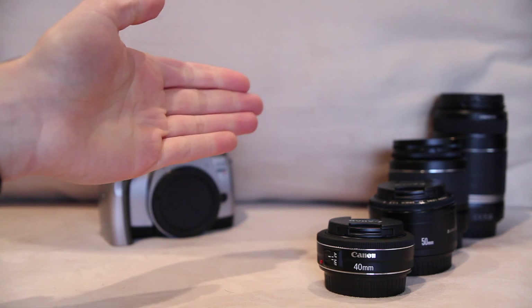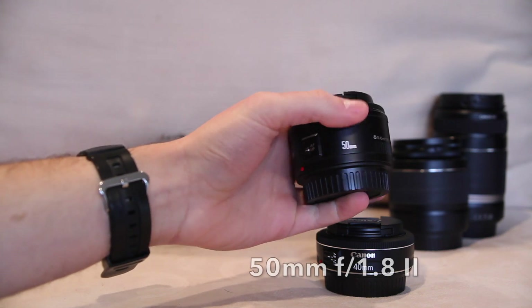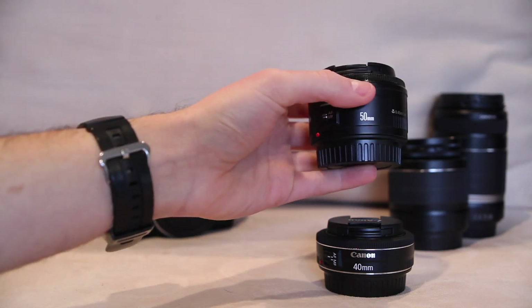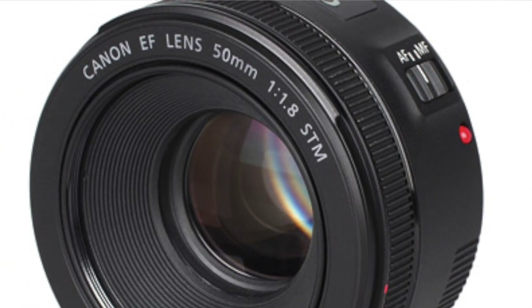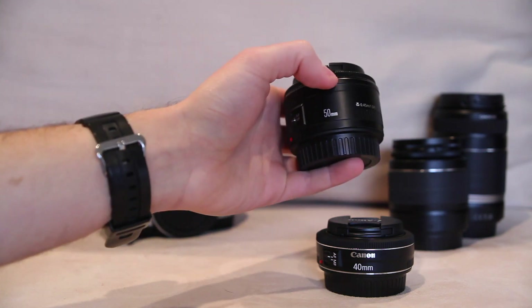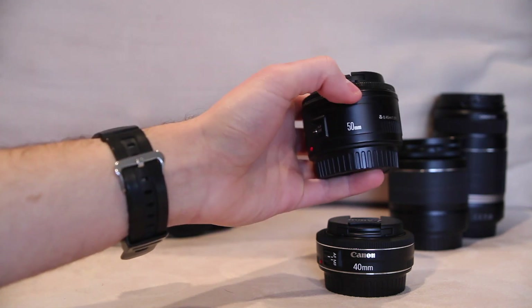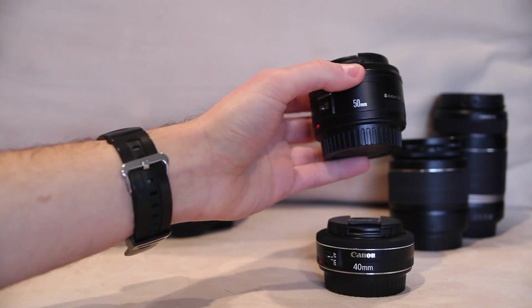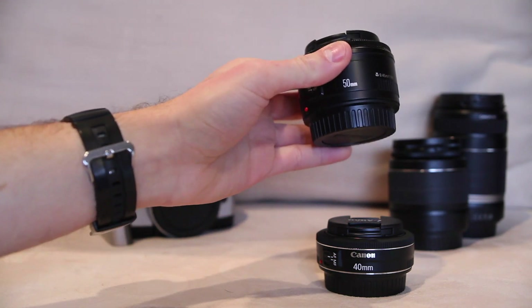First, let's talk about the lens everyone probably guessed would be on this list: one of Canon's fast 50mm primes, the 50mm f/1.8. We'll be looking at the 50mm f/1.8 Mark II. The reason I'm recommending the slightly older Mark II rather than the newer one — which has better build quality, upgraded focusing system, and closer minimum focus distance — is that the newer lens doesn't actually increase image quality. You're paying more money but still getting the same optics. The whole point of this video is getting the best image quality for your dollar, so the 50mm Mark II is the lens to go with.